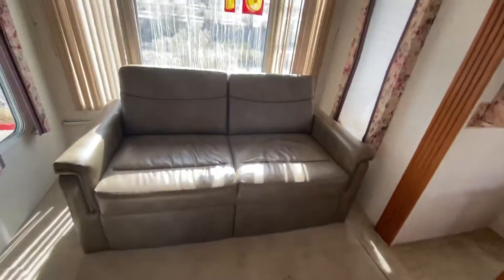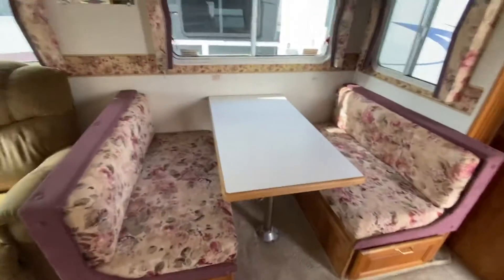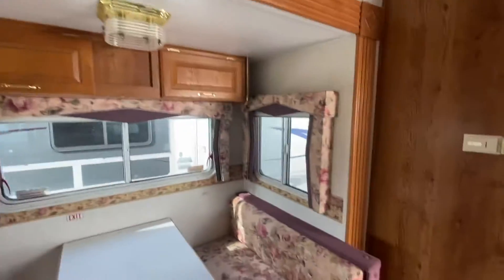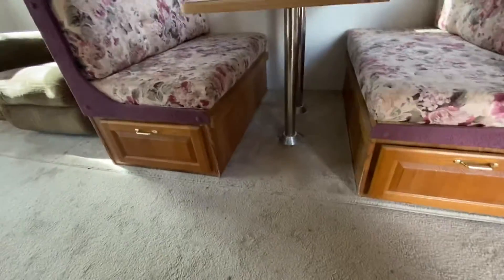Leather couch, so easy to clean and wipe down. All this living space — you have a recliner here with a little desk there. Then you have the dinette, which can also go into a bed. Extra cabinets, lots of storage up here, plus storage in the dinette under the seats.